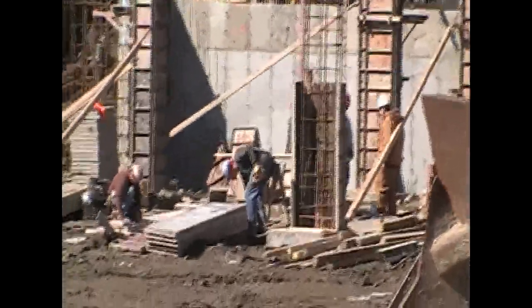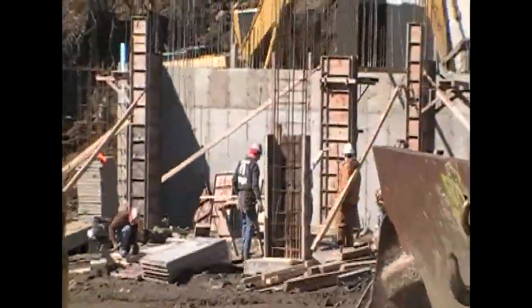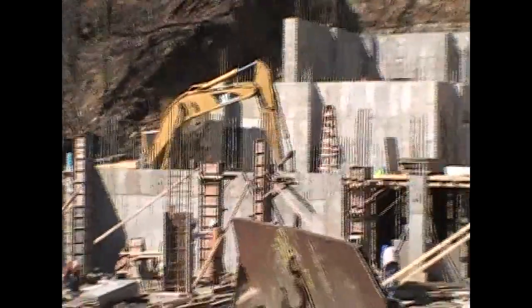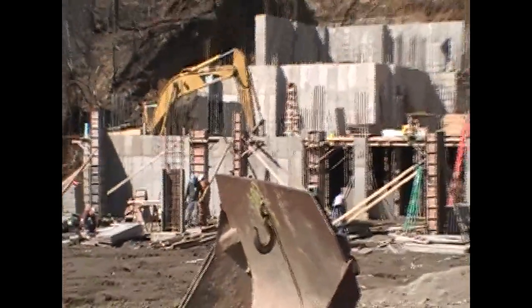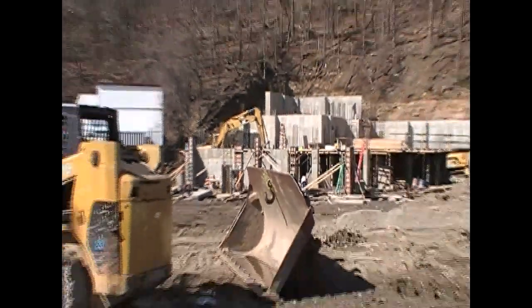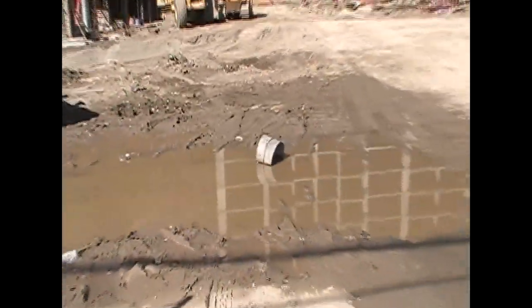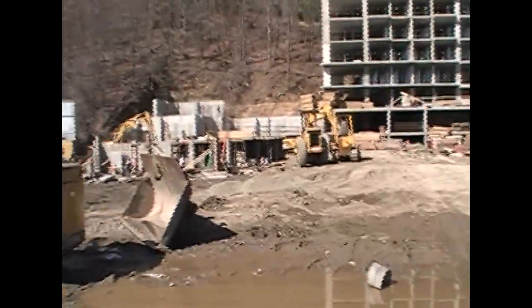Over there you have some people working on something. I'm not entirely sure what they're working on, but it seems they're doing something with the foundation. There's a lot of heavy machinery here. It's a little messy, of course — as you can see there's dirt and mud here. But, you know, this is the construction phase.